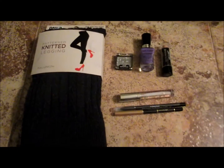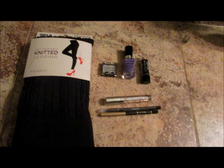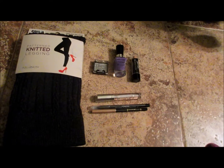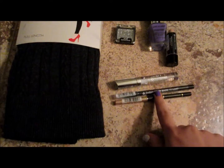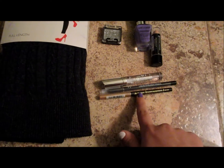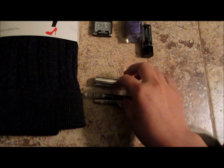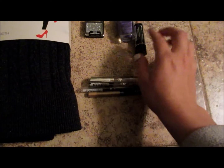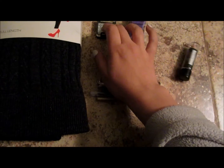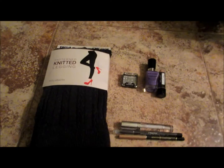So these are the products I got at Walgreens, and altogether I believe this was like $15. The Jordana products were on sale at Walgreens for $1.50 each, so if you add that up — $3, $4.50, $6, $7 — plus the leggings at $7, that's $14, so $14.50 plus tax, so about $15.